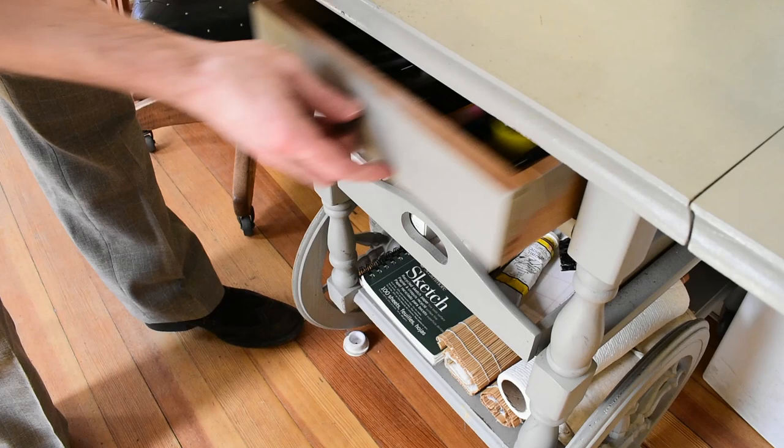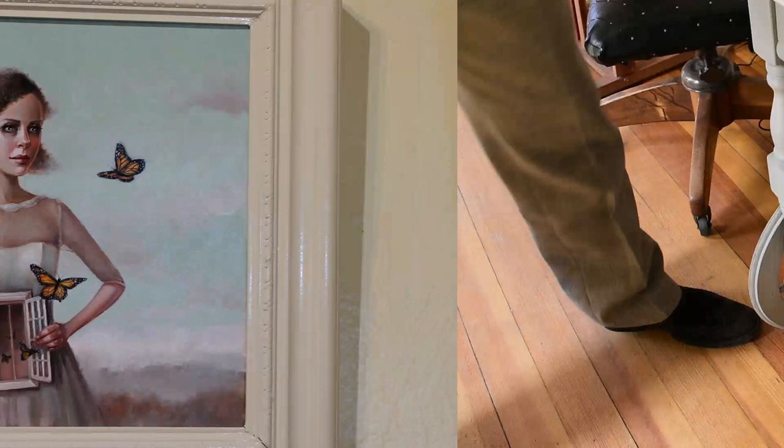On the bottom are sketchbooks and watercolor supplies. In the middle, this is where we keep all of our oil paints. On the top is where we keep pens, pencils, erasers, that sort of thing.